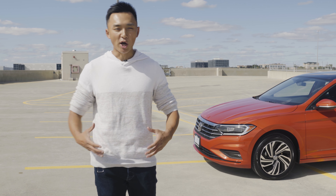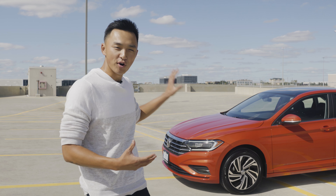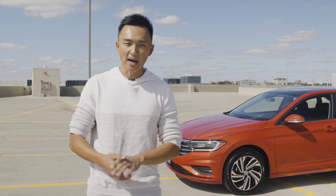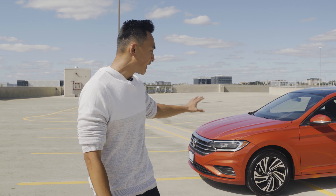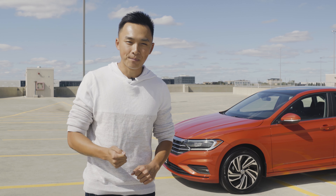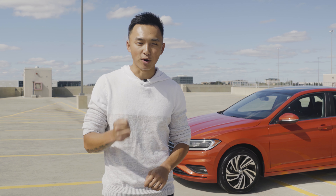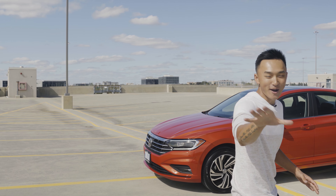That's it for me today, guys. I hope you all enjoyed the review and cinematic we did for the brand new 2019 Volkswagen Jetta. Before I sign off, one last interesting fact: the 2019 Volkswagen Jetta is produced and manufactured here in North America and you cannot get it in Europe. My name is Runzy, and I will see you on a brand new episode of CoStar next Saturday. Make sure to subscribe.